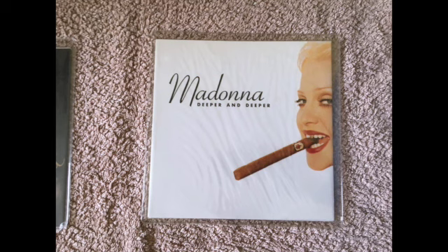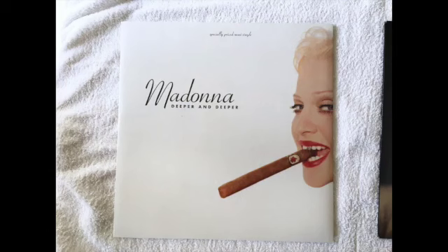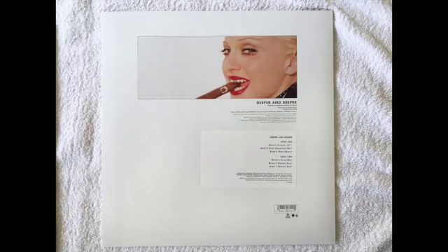Next is the 7-inch single of Deeper and Deeper — these German 7-inch singles are harder and harder to find. Here's the US 12-inch of Deeper and Deeper, which has 'specially priced maxi single' written at the top.